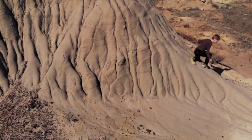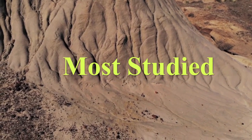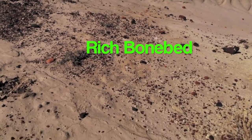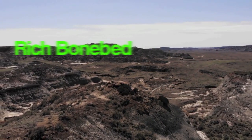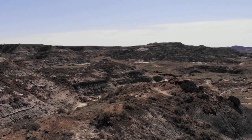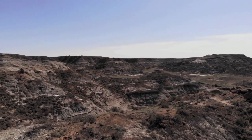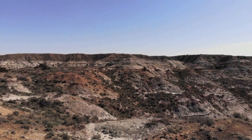Folks ask us all the time: why do we dig in the Hell Creek Formation? It's one of the most studied and recognized dinosaur deposits in the world. We stopped counting after trying to count how many papers reference the Hell Creek Formation and stopped at 230 papers. It's one of the richest bone beds in North America, so the chances of coming home with a wonderful find are pretty high. We're literally following in the footsteps of world-famous paleontologists who publish routinely — digging and publishing at the same sites and showing the soft tissue that they're not finding. Because of this, the average people are taking notice, and the editors are keen to keep publishing our results.